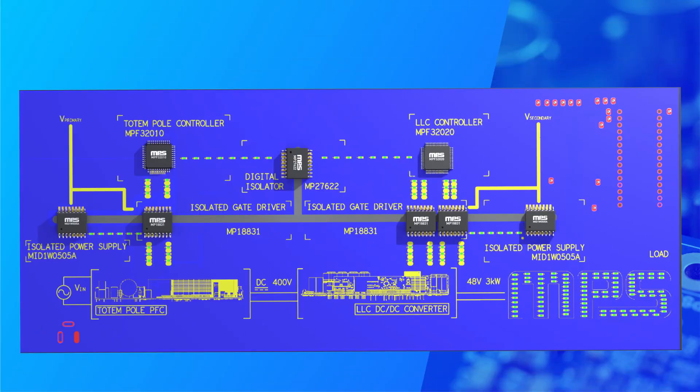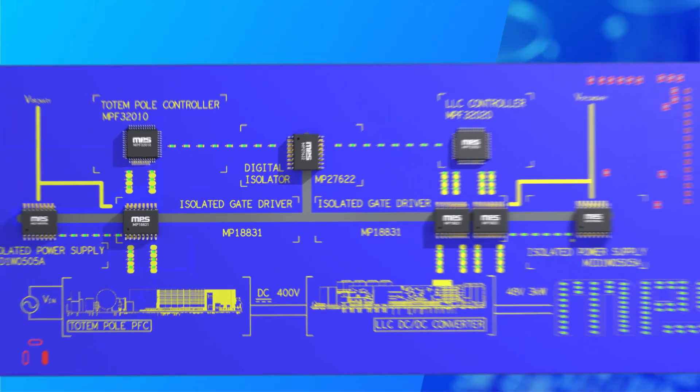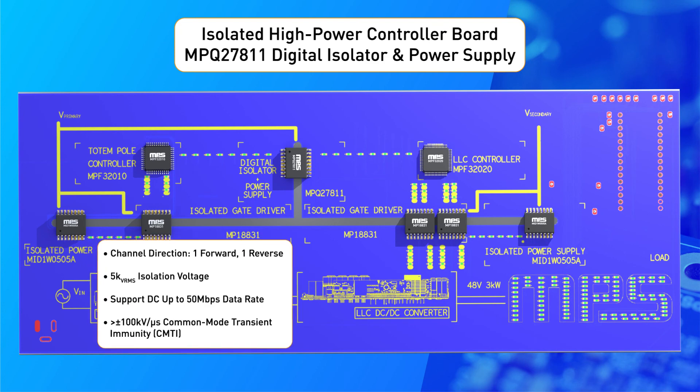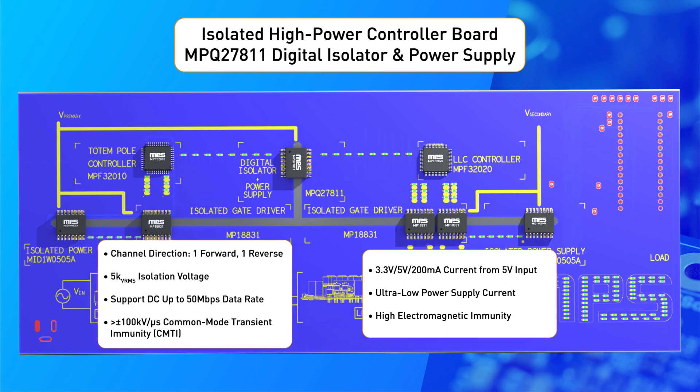Finally, both controllers need to be in communication with each other while still maintaining isolation. That's why we use the MP27622, a 4-channel digital isolator that combines robust isolation and high data rates. Alternatively, you can also use the MPQ27811, which comes with an integrated isolated power supply, eliminating the need for an external one.